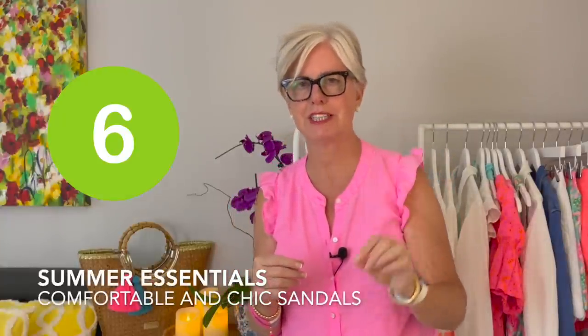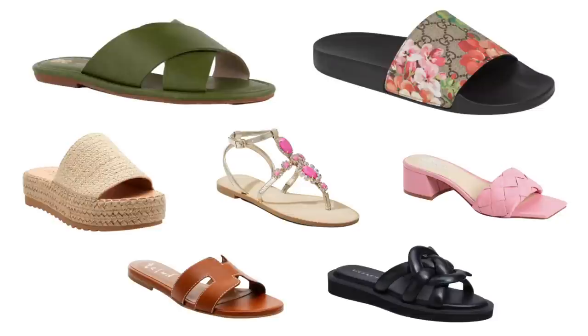Number six on my list is comfortable and chic sandals. You might be thinking flip-flops — no. Flip-flops are great for the pool, the beach, or paddleboarding, but they really dress down an outfit. Let's elevate our style a little bit. If you're going out to dinner, say no to flip-flops and elevate it with a pair of chic yet comfortable sandals — they can still be flats, we're just going up a notch.